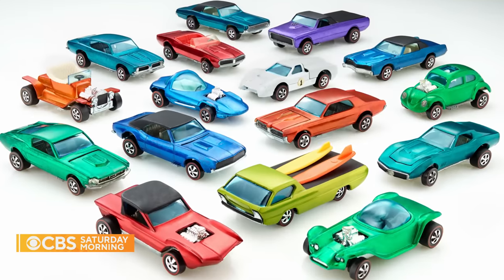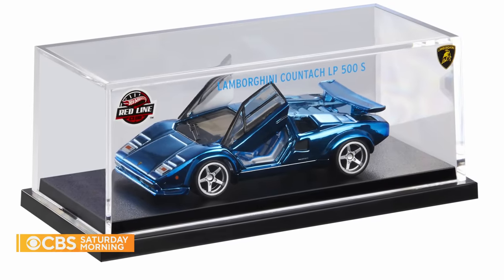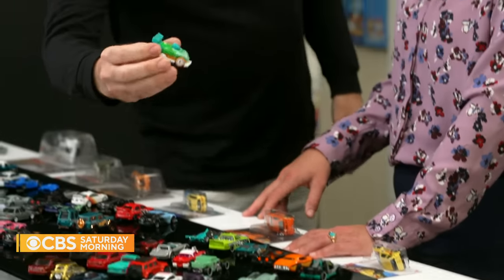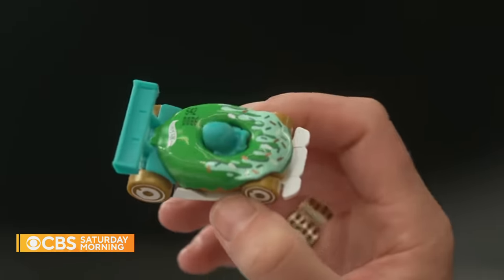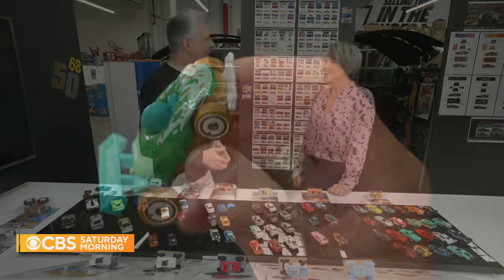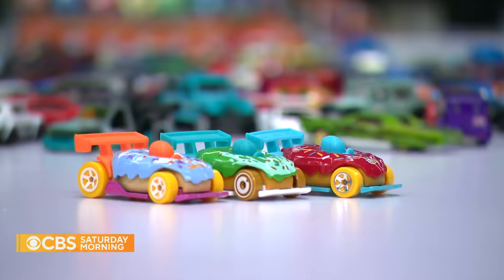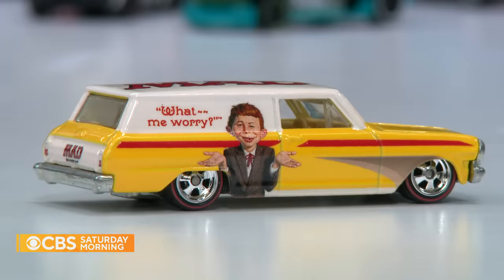Rooted in car culture and driven by authenticity, Hot Wheels is still able to create that element of fantasy. And sometimes we go really crazy by doing a donut car. The guys will bring in donuts, we sit and eat donuts, and they're like, oh, this would make a cool car. Sometimes it's just whatever is in front of you. We're inspired by everything — not just car culture, but the world around us.